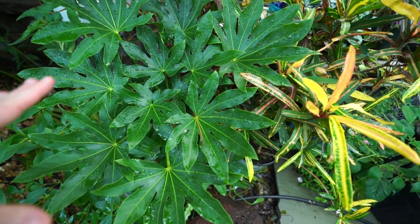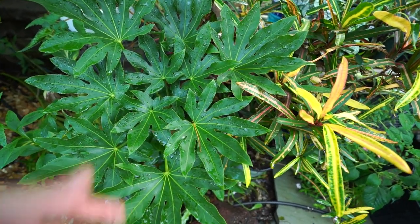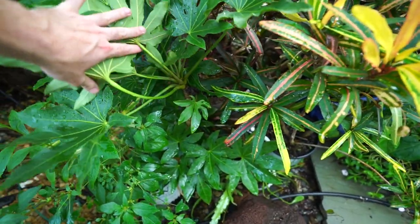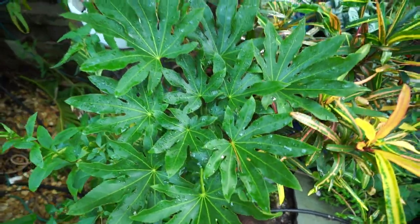The fatsia japonica — I haven't talked about this one in months. It gets much more attention in fall, winter, and early spring because that's when it's outside and everything else is inside. Doing well, not much to say — just a sturdy plant.